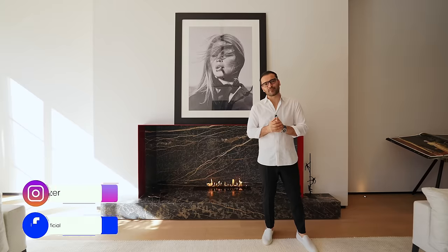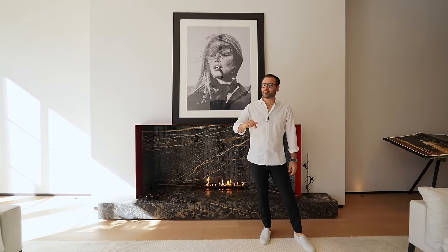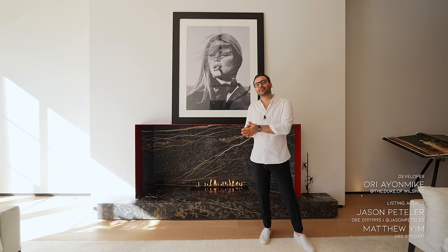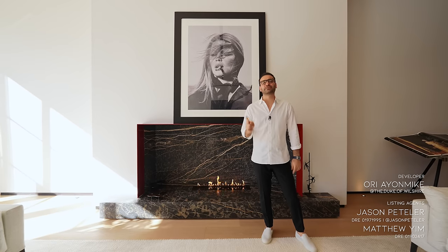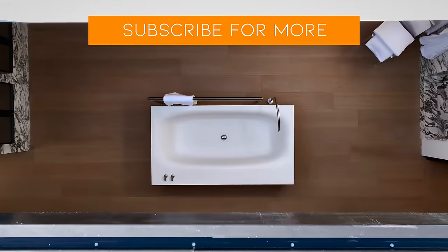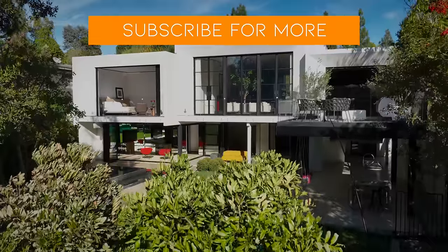That's it for the tour. Hope you all enjoyed this video. You can find more information about this property in the description, so make sure to check it out. Big thanks to the developer and the listing agents, Jason and Matthew, for making this video possible. If you enjoyed the tour, give us a like, subscribe, and we'll see you guys next week.